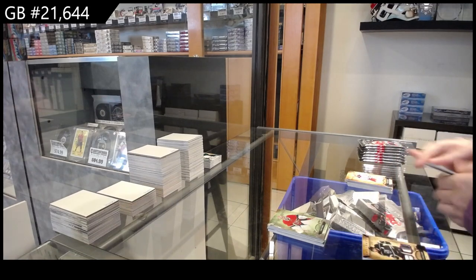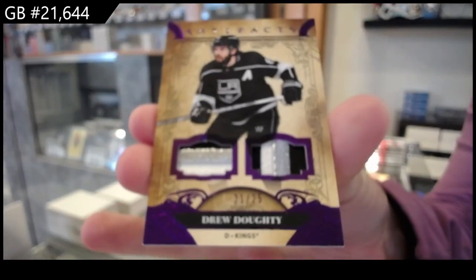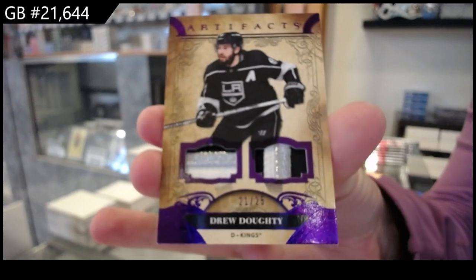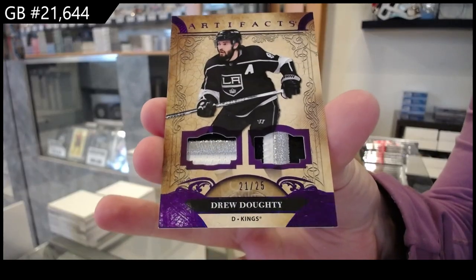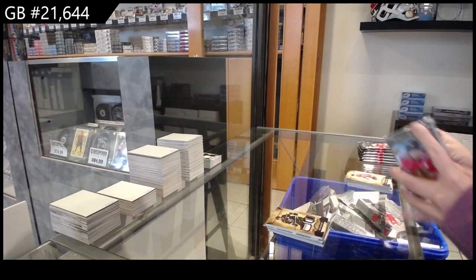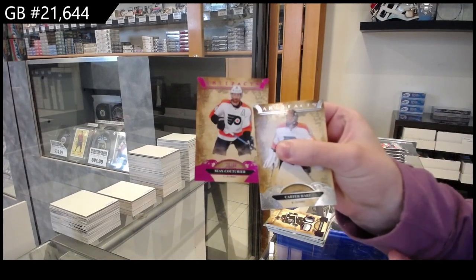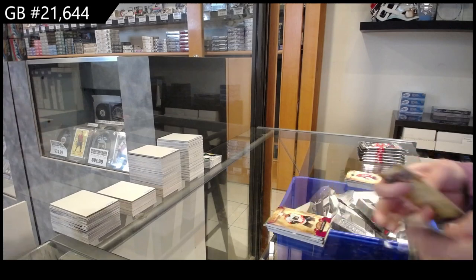We have a purple dual patch, number 25 for LA, Drew Doughty, with two beautiful three-color patches. We have a pink, number 34, Philly, Sean Couturier.